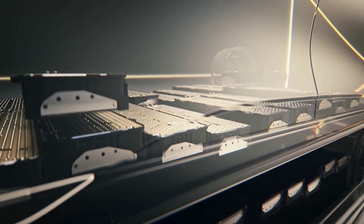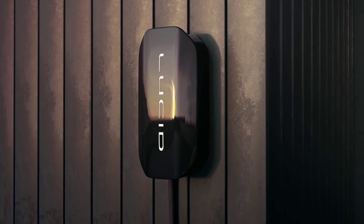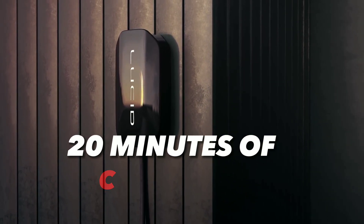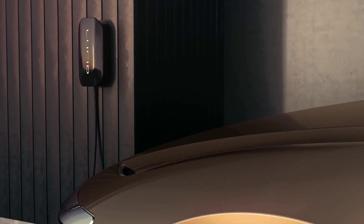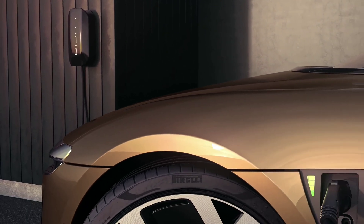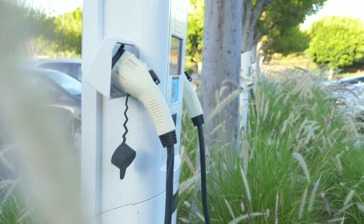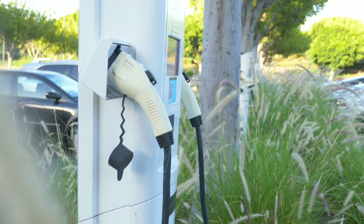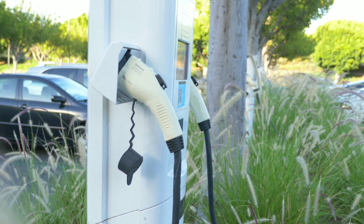One of the key features of their battery system is that it can charge at a very high rate. Lucid Air can add up to 300 miles of range in just 20 minutes of charging using a DC fast charger. That means you can go from San Francisco to Los Angeles with just one quick stop. And you don't have to worry about finding a compatible charger, because Lucid Air can use any standard CCS charger available across the US and Europe.